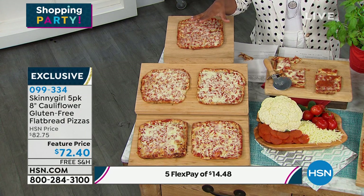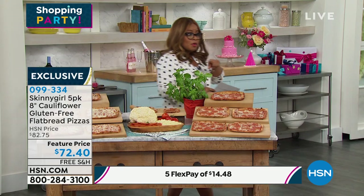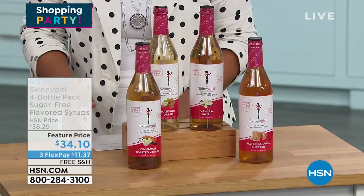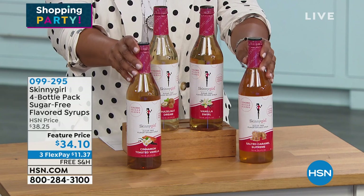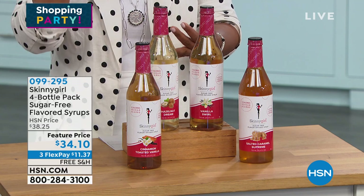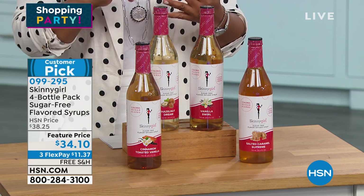You do get five pizzas at this price. Five flexible payments of under $15. We always ship our food with free shipping and handling. We got to know you through your Skinny Girl margaritas but the brand has expanded. We've got our Skinny Girl four-pack of sugar-free flavored syrups — all generous sizes, over 25 ounces. Listen to the flavors you're getting: cinnamon toasted vanilla sugar-free, hazelnut, salted caramel supreme, and vanilla swirl.